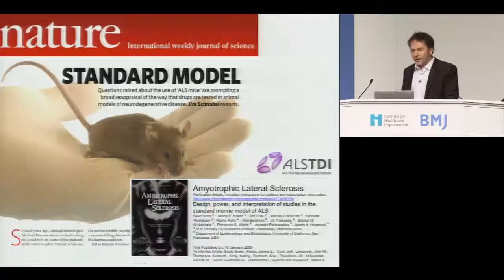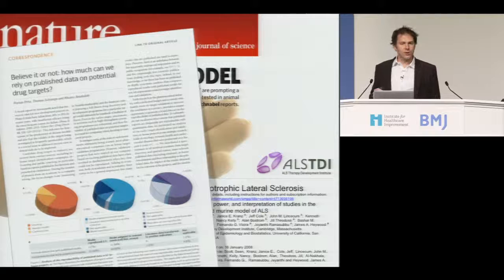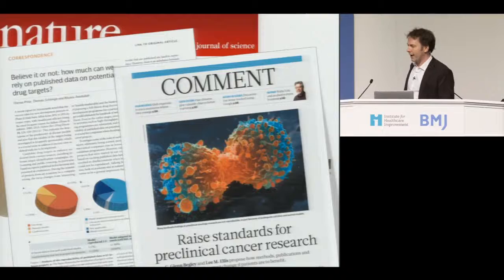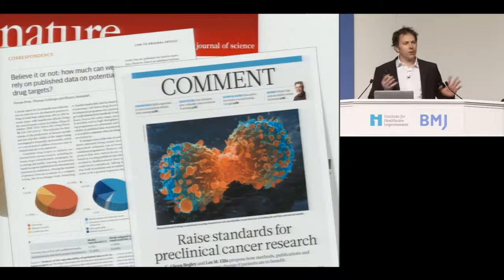Nature wrote a big editorial. There was a scandal. And nothing changed. Turns out I'm not the only one with this problem. Bayer showed they were unable to replicate 80% of the results of companies and technologies they bought from academia. Amgen showed they could not replicate 65% of the primary cancer targets on which they based their research program. So we have a problem — maybe things aren't working very well on the discovery side.